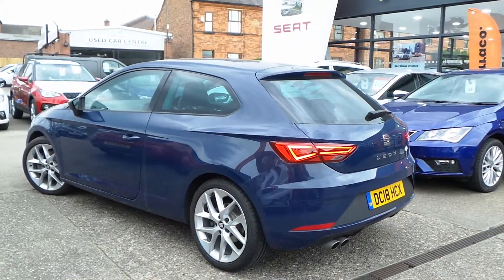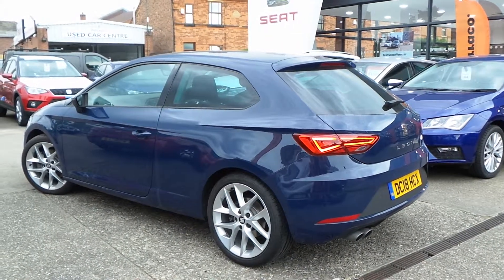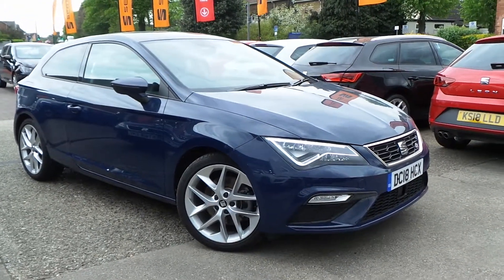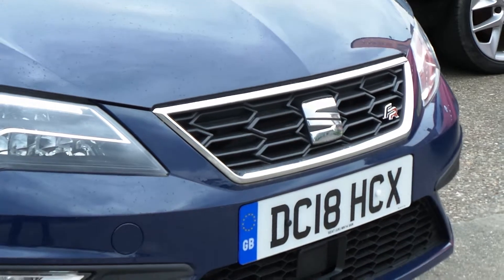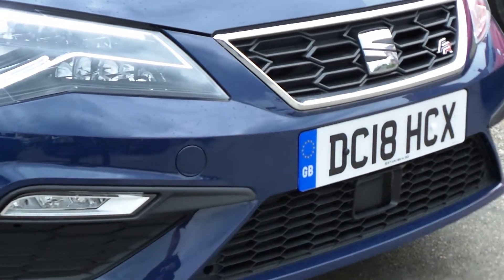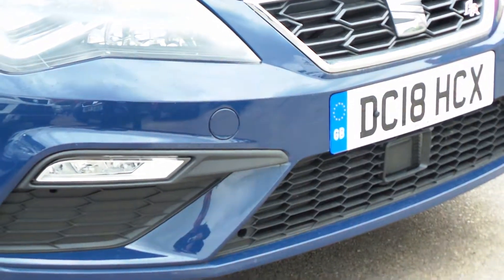Really nice looking car from every angle — a very stylish three-door hatchback, available today at Pentagon with the remainder of the manufacturer's warranty. For more information please contact the sales team who are more than happy to arrange a viewing and a short test drive at your convenience. Thank you for watching and hopefully see you soon at Pentagon.